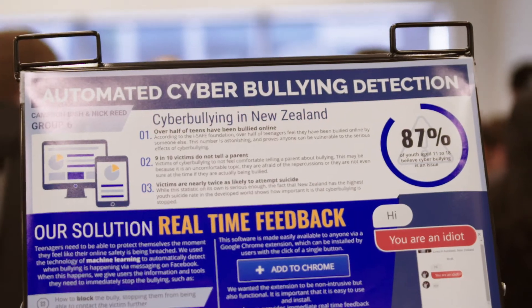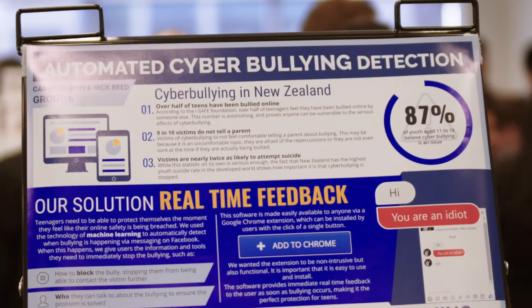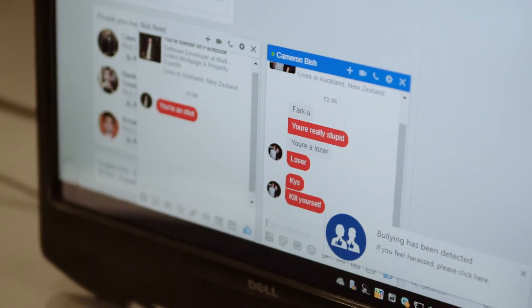We've implemented a Google Chrome extension which works using Facebook. It will analyse each line of text sent to you or by you on the machine learning side, to see whether or not it believes that it is bullying.